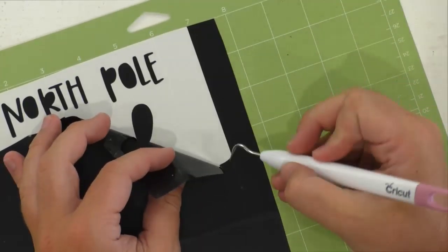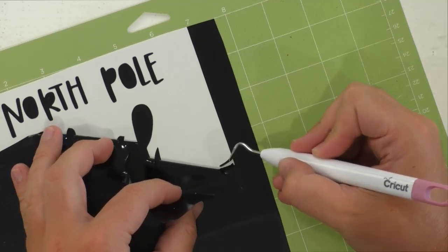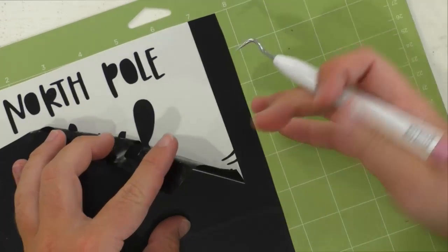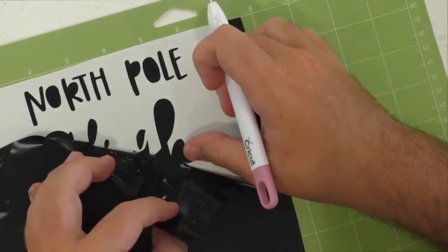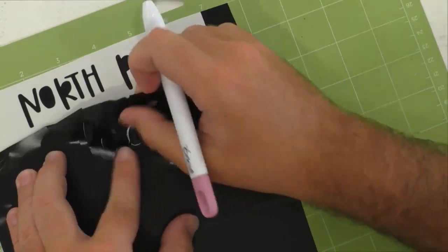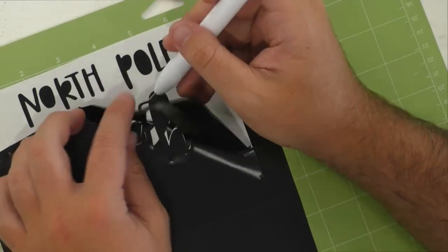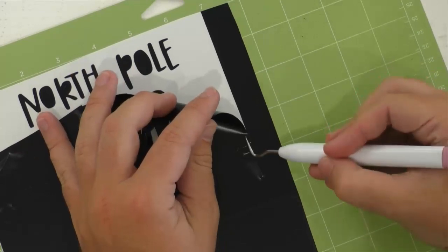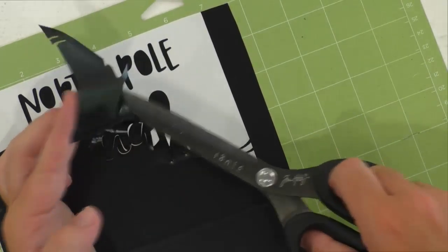I get overwhelmed weeding things, especially this big. I like to go in sections — kind of line by line, or start on a side and work my way around. They're saying I didn't burnish — I did it real quick. I may need to do it again. Ashley from Knoxville is here, currently in Morristown for work, and this is her very first active live stream. Ashley, that's so funny — we live in Morristown! I have a lot of letters to weed right now. Now I'm getting overwhelmed with all these pieces of vinyl — they stick to everything.